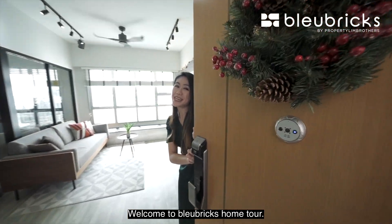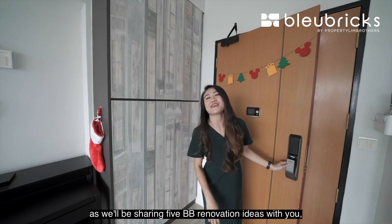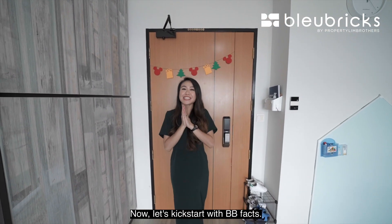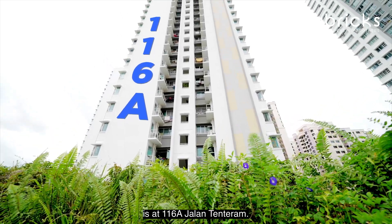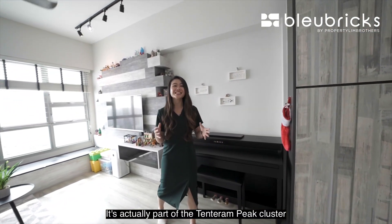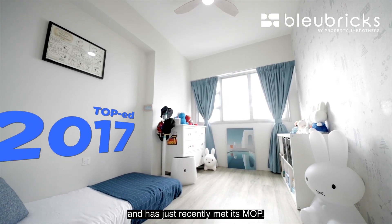Welcome to Lubricks home tour. Do remember to stay till the end of this video as we will be sharing five BB renovation ideas with you which you could do after you have purchased this home. Now let's kick start with BB Facts. Where we are today is at 1168 Jalan Tentaram — part of the Tentaram Peak cluster of new HDB which appeared in 2017 and has just recently met its MOP.